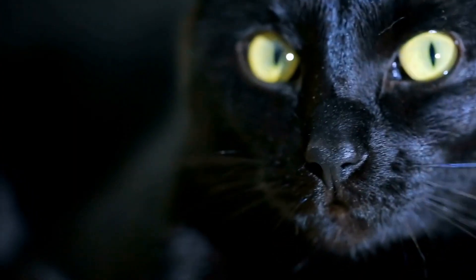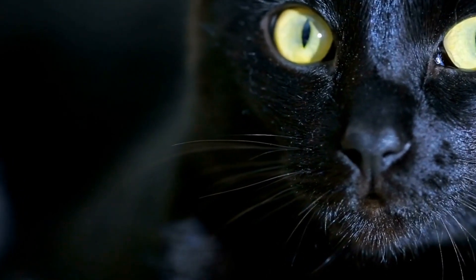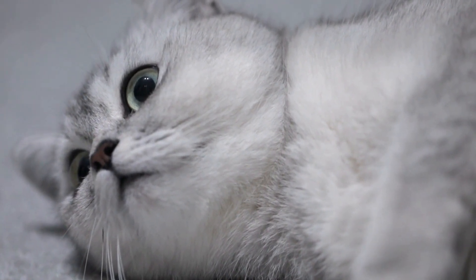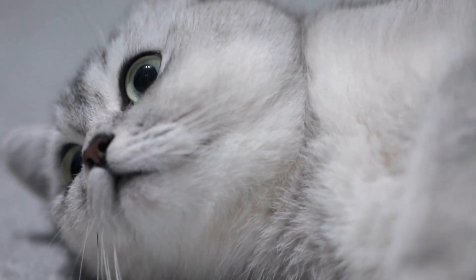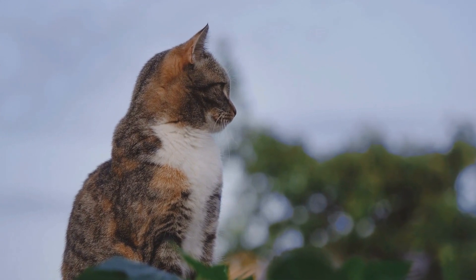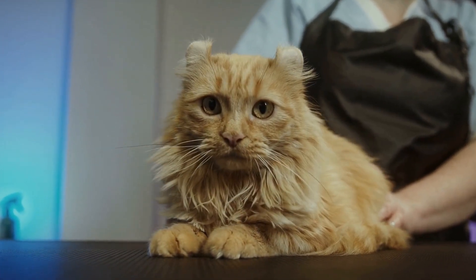In addition to indicating confidence and contentment, a cat's tail standing straight up with a slight curl at the end can also express excitement and anticipation. When a cat is in a heightened state of excitement or anticipation, its tail may become erect and exhibit this particular posture. This can occur when a cat is anticipating mealtime, playtime, or other stimulating activities. It serves as an outward display of the cat's enthusiasm and eagerness.